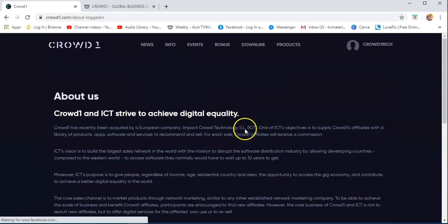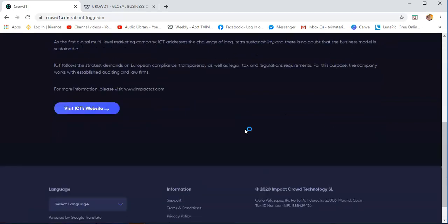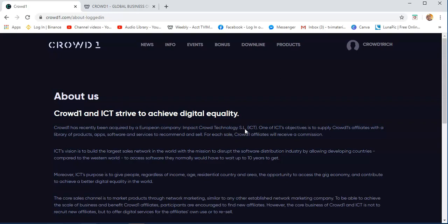About us — this is information about Crowd1. ICT is the company that is behind the Crowd1 platform. You will see some information here about where the office is located, who is the owner, and other stuff you want to know about Crowd1.